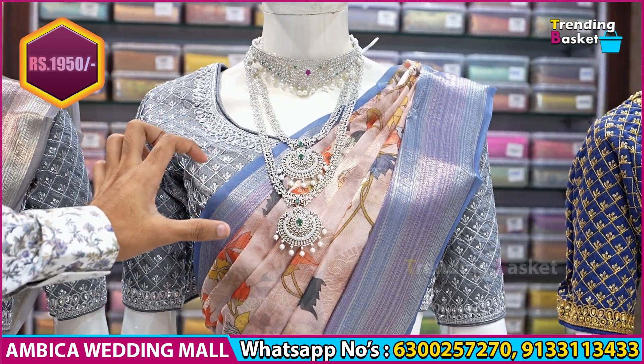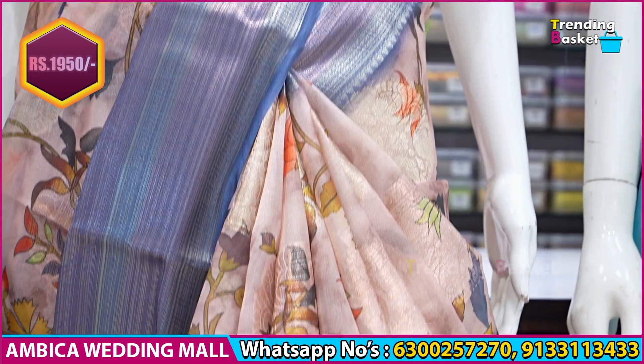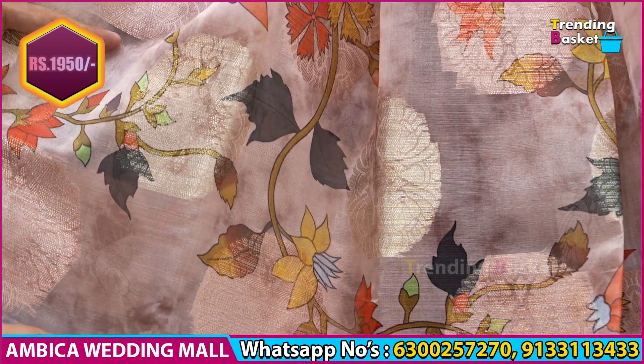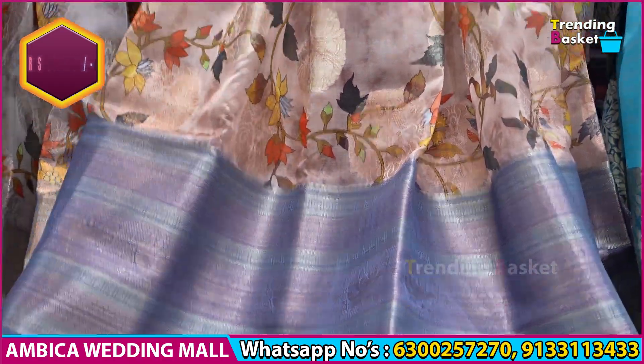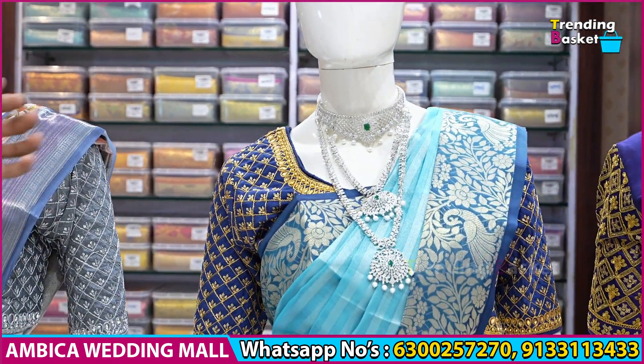Just for reference, there are 3 color combinations shown on mannequins. There is a dusty color combination with peach color and dark brinjal color combination of ash shade. There are a number of options and a second version of the design.